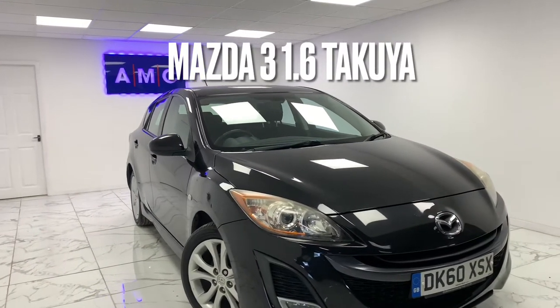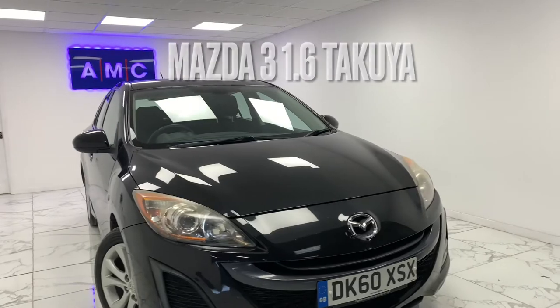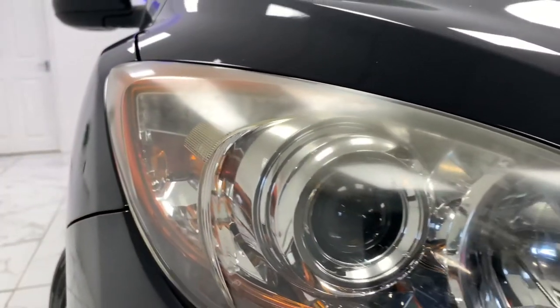Here at AMC we're very proud to present you with this gorgeous Mazda 3 1.6 Takuya 5-door in a stealthy Panther black finish.